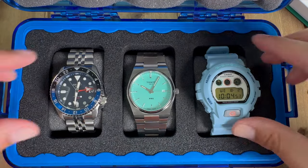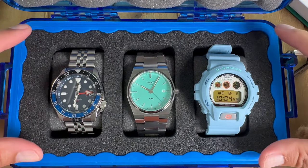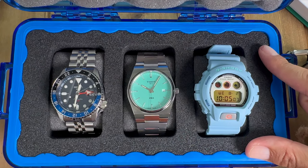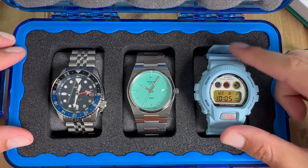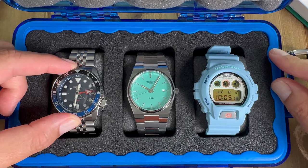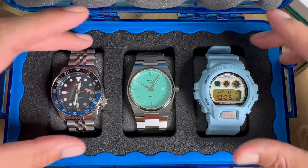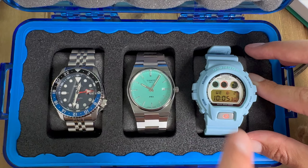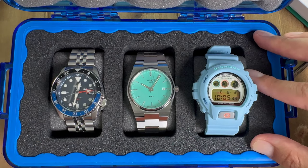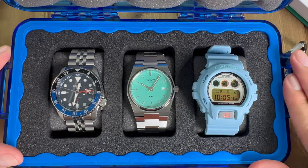Here it is folks — the three watch collection for under $1,000. This collection could be all three watches you'll ever need for any type of scenario. We have our everyday plus, our dress plus, and our conversation starter and beater watch. You can take these watches anywhere, and the G-Shock is especially rugged — though the other two lack a screw-down crown, the water resistance is still there. Thanks for watching another episode of Hawaiian Horology. Let me know what three watches you would have picked or if you agree with my choices, and I'll see you on the next one.